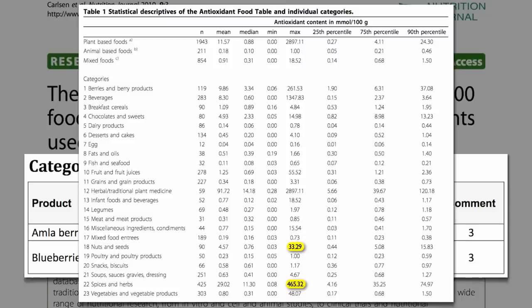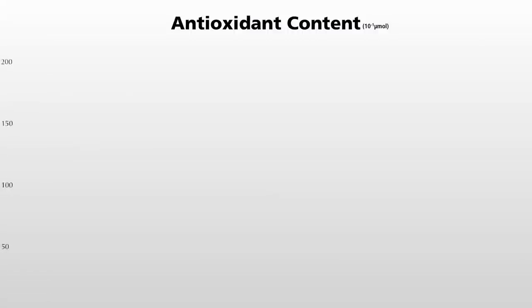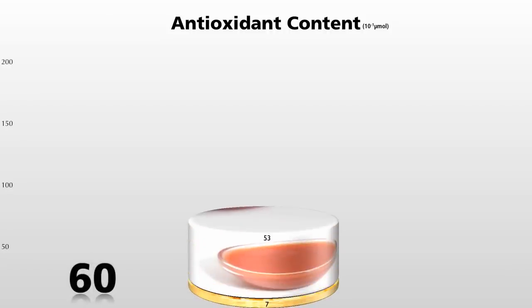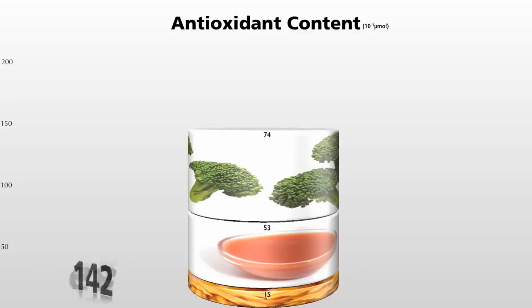Some herbs and spices are so off the chart amazing that even just a small pinch can go a long way. Here's the antioxidant power of a bowl of spaghetti and marinara sauce — let's make that whole wheat spaghetti, and maybe a few florets of steamed broccoli on top — and you have a nice 142 antioxidant unit meal.